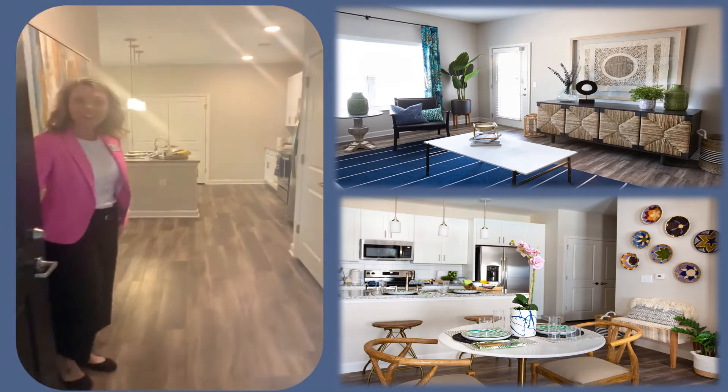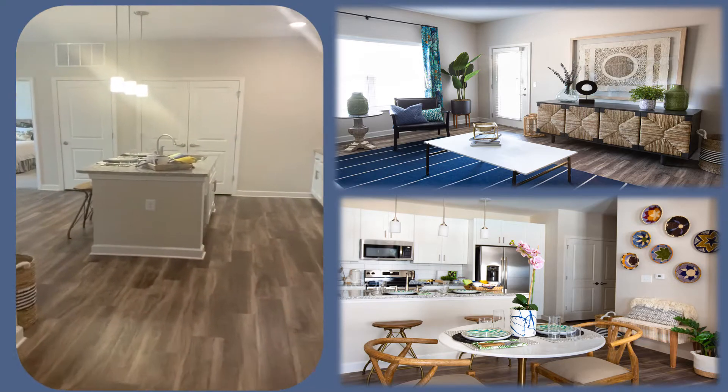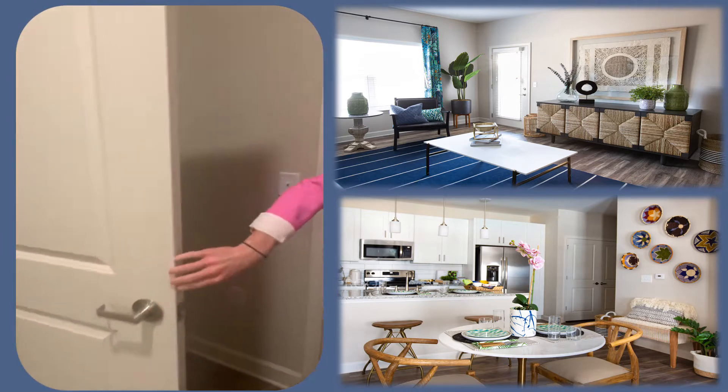Hey guys, welcome to Waterleaf at Neely Ferry. This is our two bedroom, two bathroom, Linen floor plan at 1,085 square feet. I'm going to give you a virtual tour today.